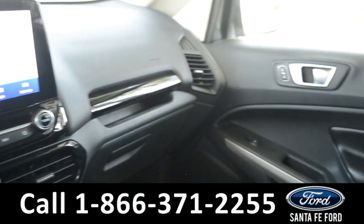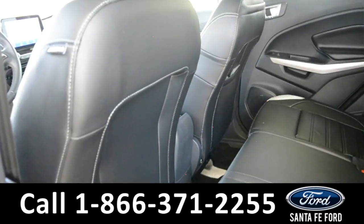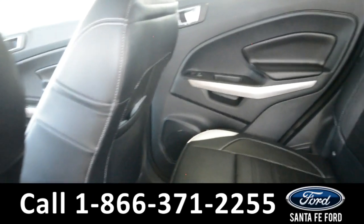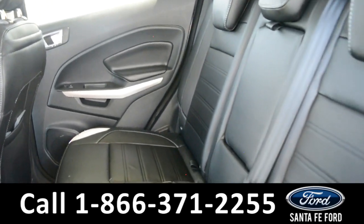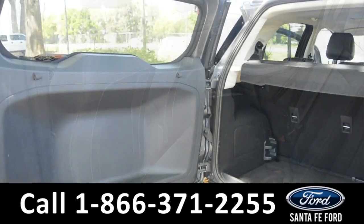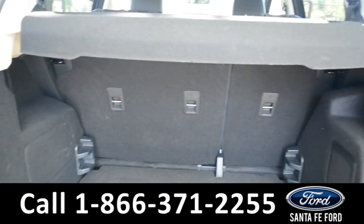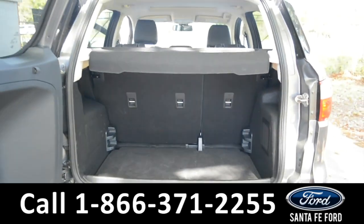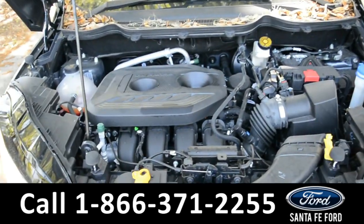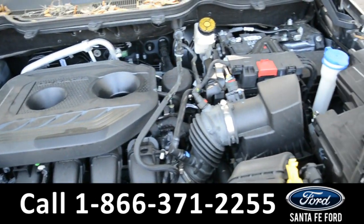Now let's take a look into the back. Here's a quick look at the cargo area — the seats do fold down for more space. Under the hood it has a 2 liter I-4 engine.